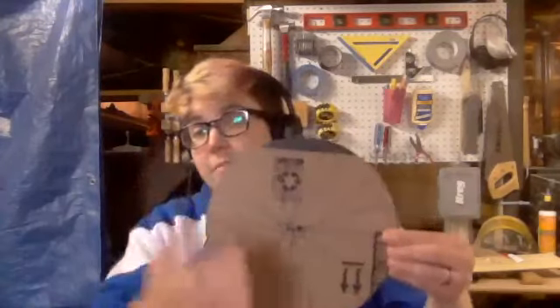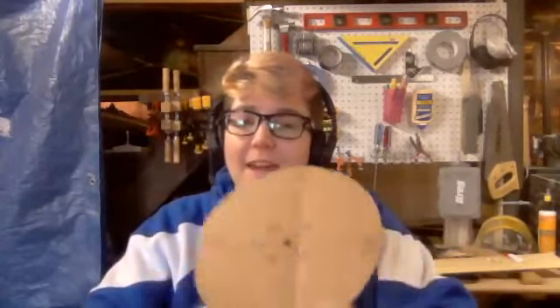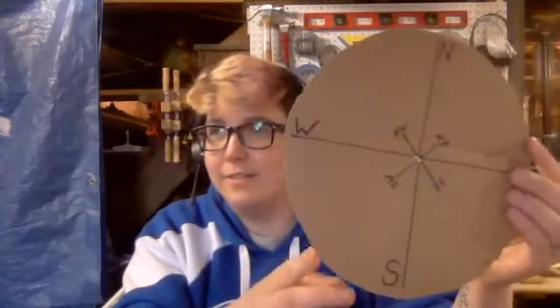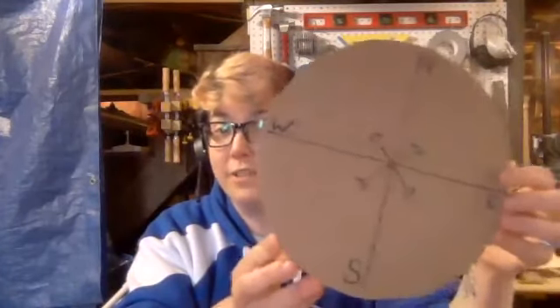I'm going to go a little fast because we're making two things today. You can always go back and watch the video later. So, first things first: you are going to find something round. I went to the kitchen, found my soup pot, traced it, and cut out a circle. If you're young, make sure you have an adult help you because cutting cardboard requires hand strength. What you're going to do is find the middle — I crisscrossed the circles and found the middle as best I could — and then I made a compass.